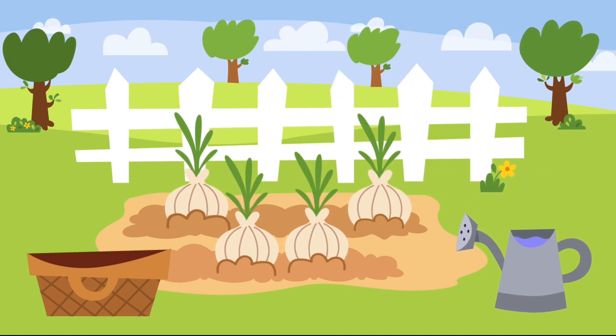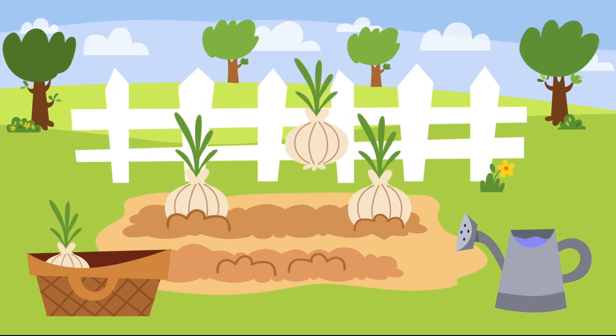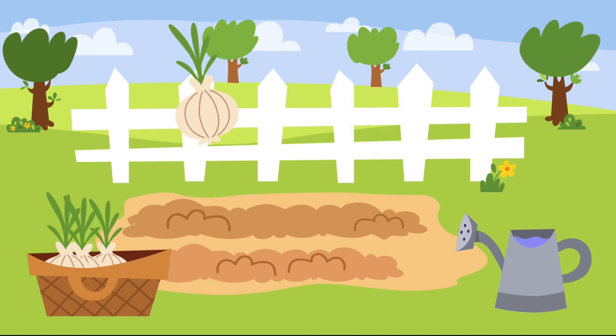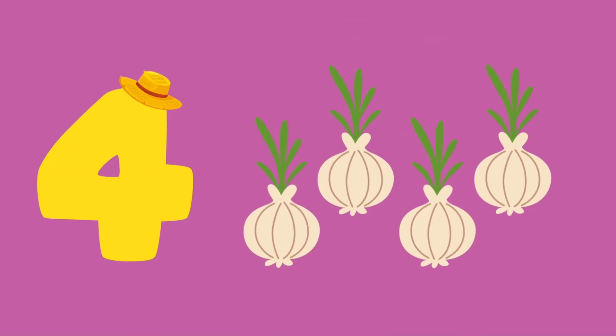Onions. One, two, three, four — four onions.